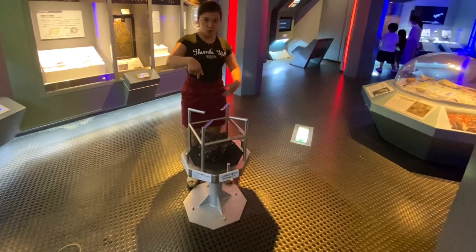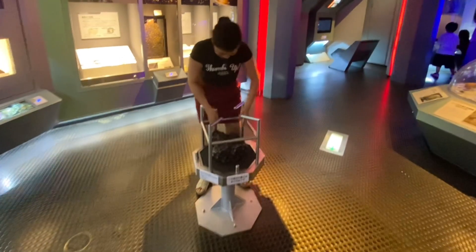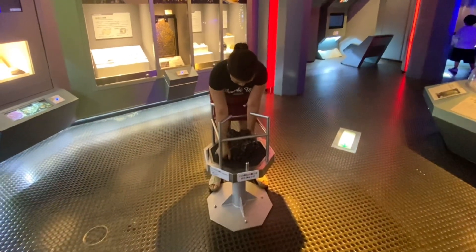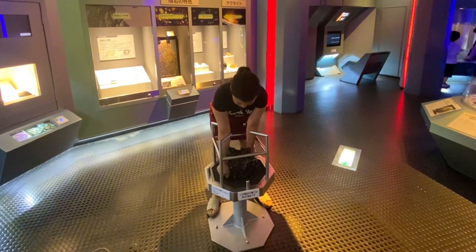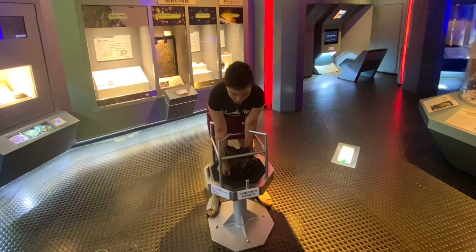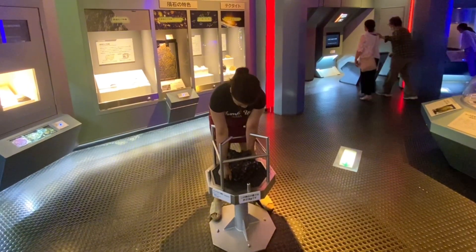This is what is called a meteor, or meteorite. You can buy this. It is extremely expensive — very rare to find one. They fall from space, after all. It is so heavy, I can't even lift it.